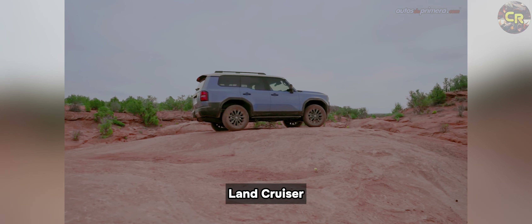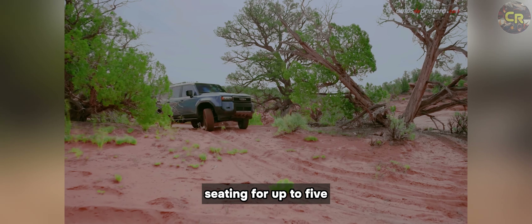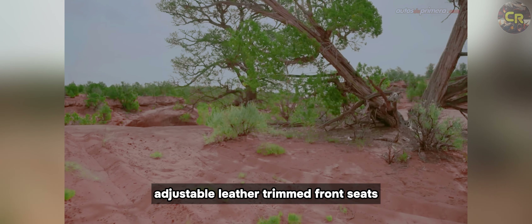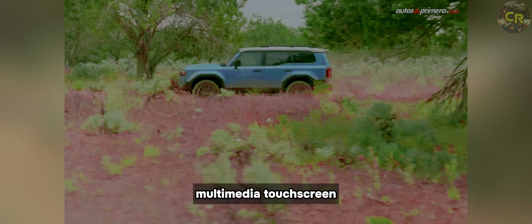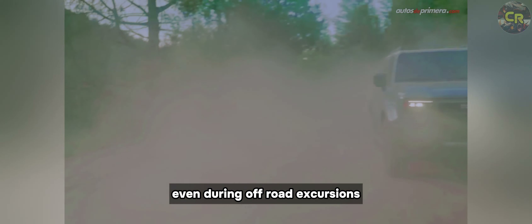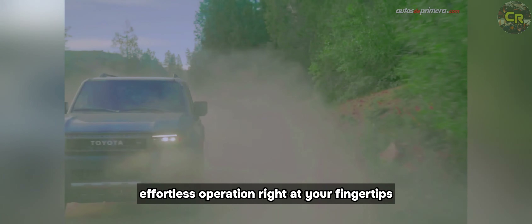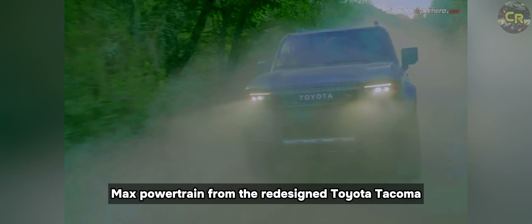Whether you're in pursuit of thrilling off-road adventures or prefer a relaxed ride, the Land Cruiser offers seating for up to five, available eight-way power adjustable leather-trimmed front seats, and an available 12.3-inch multimedia touch screen that prioritizes convenience even during off-road excursions. It comes standard as a hybrid with the i-Force Max powertrain.